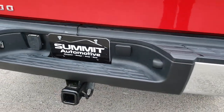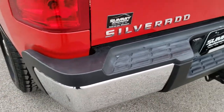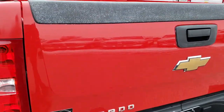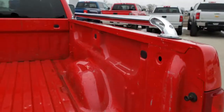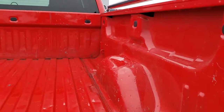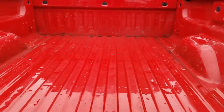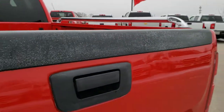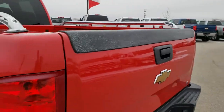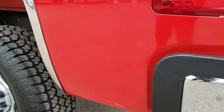As we come around to the back, no dents or dings on the rear bumper. It does have a full towing package, which includes a receiver hitch and 7-pin wiring. The tailgate is in exceptionally nice condition. And the bed, for being a 2007, is in pretty nice shape — a couple little dings, but nothing major. Tailgate shuts nice and solidly. And as you go down this side of the truck, just as clean as that passenger's side.